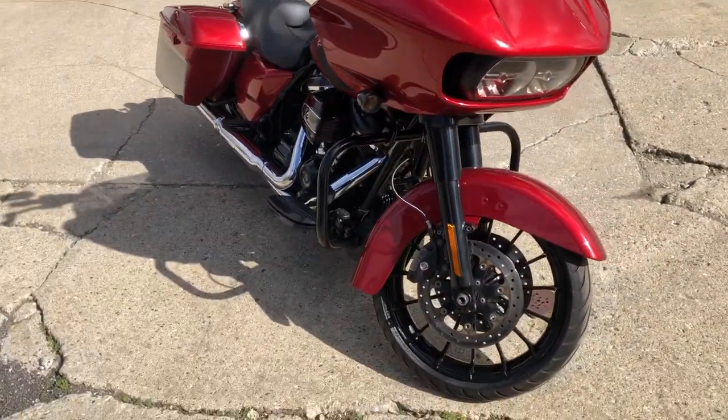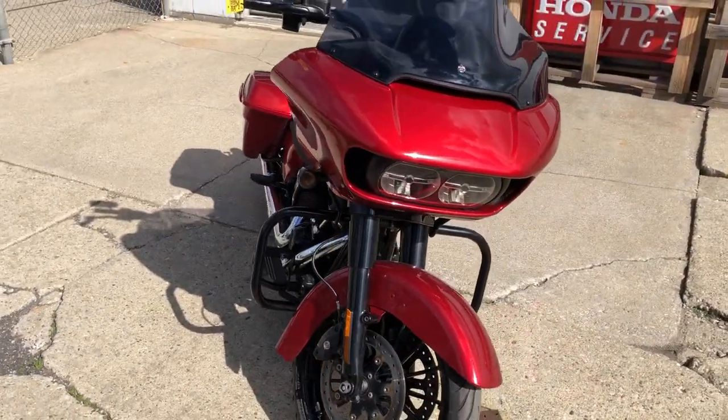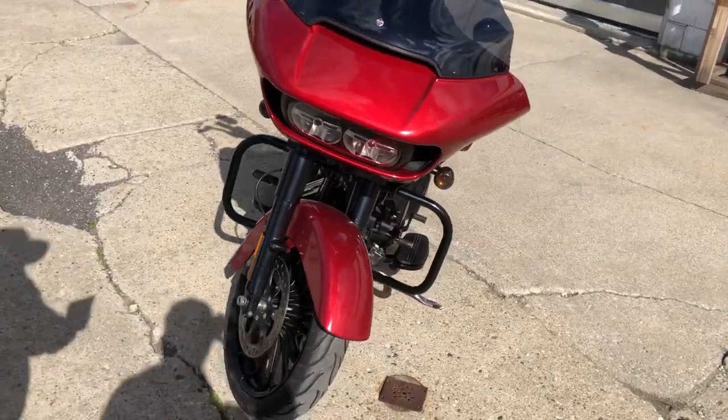It's got the oversized LED screen with navigation. Nice, clean bike. Runs strong. Everything works. This thing is ready to hit the road, guys. Just serviced.